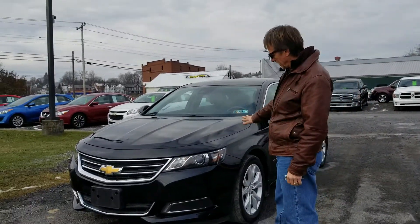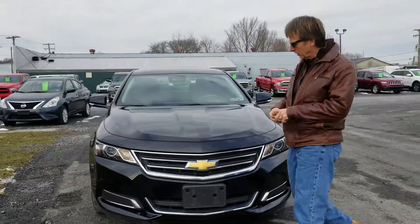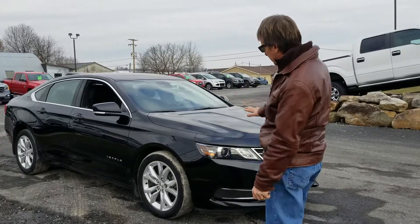Hi, I'm Kurt, and right here is one of America's favorite family sedans — or full-size sedans might be a better word. This is a 2016 Impala LT in black.